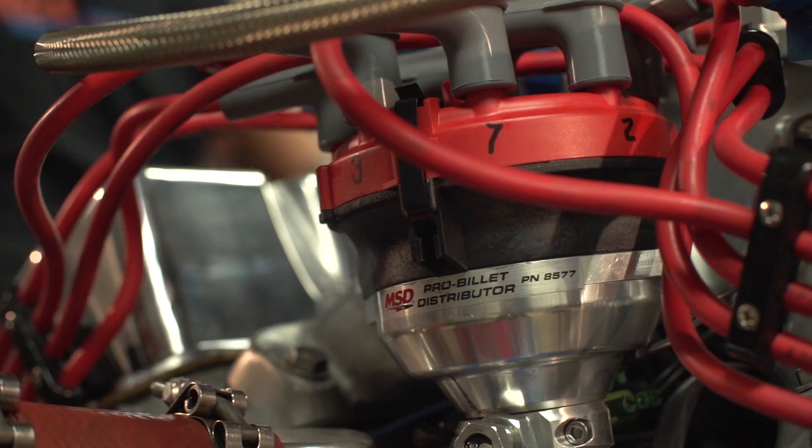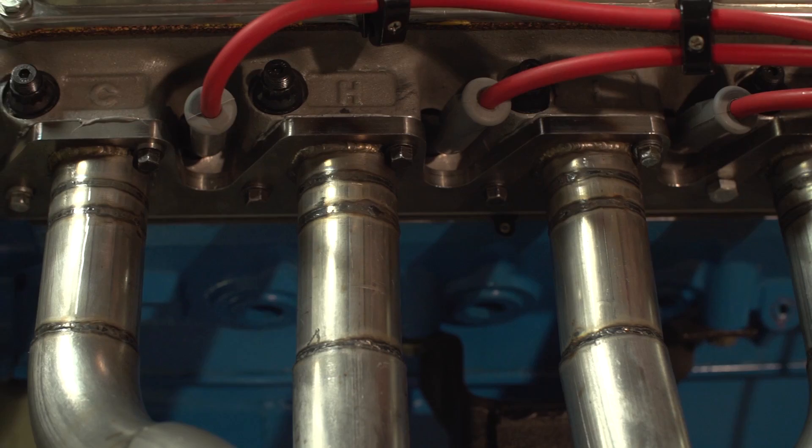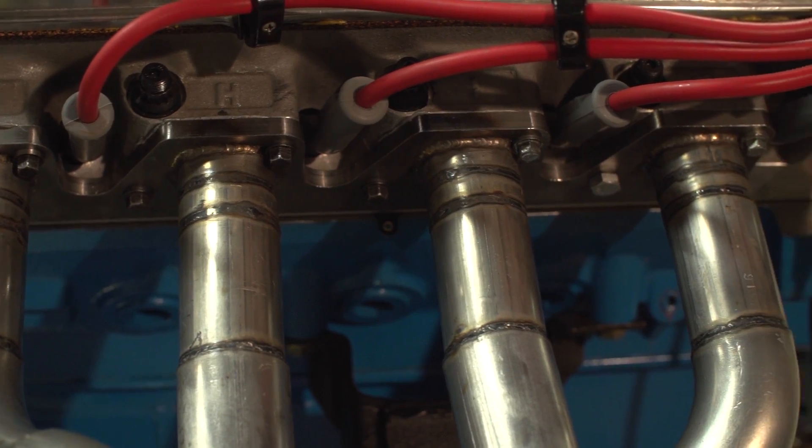At this point, we made 655 horsepower and 575 foot-pounds of torque.